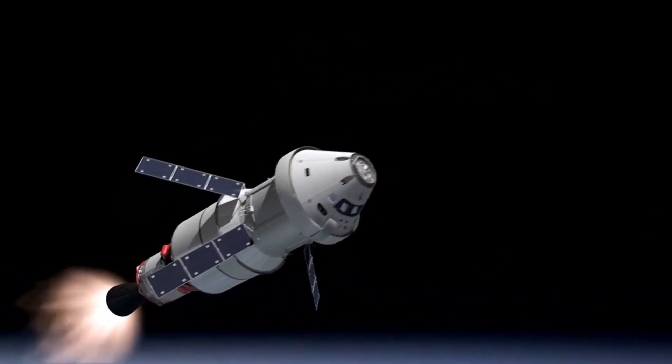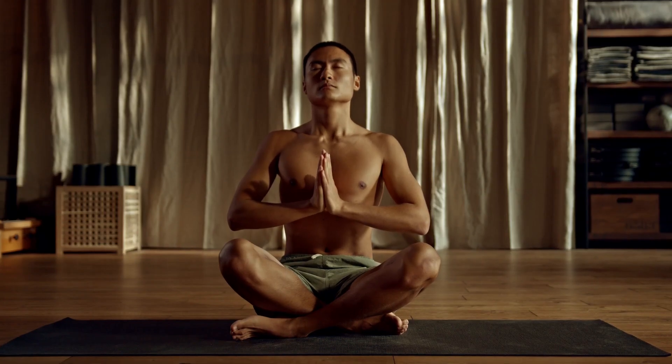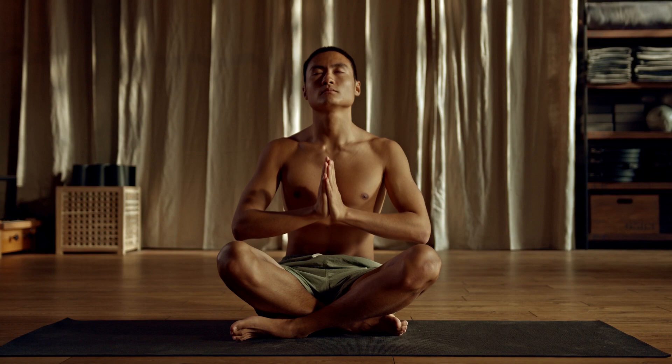Finally, we'll practice Jedi Mind Tricks to improve your communication and persuasion skills. Learn how to convince others to do what you want, using only the power of your words. Remember to be mindful of your tone and body language, and let the Force guide you.